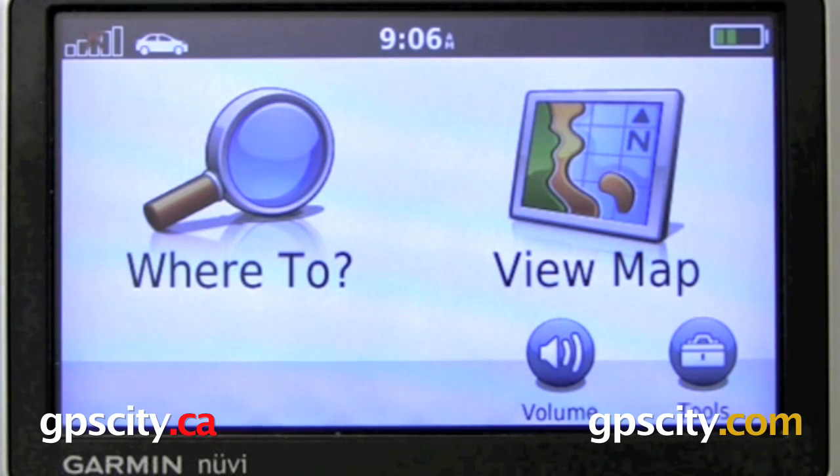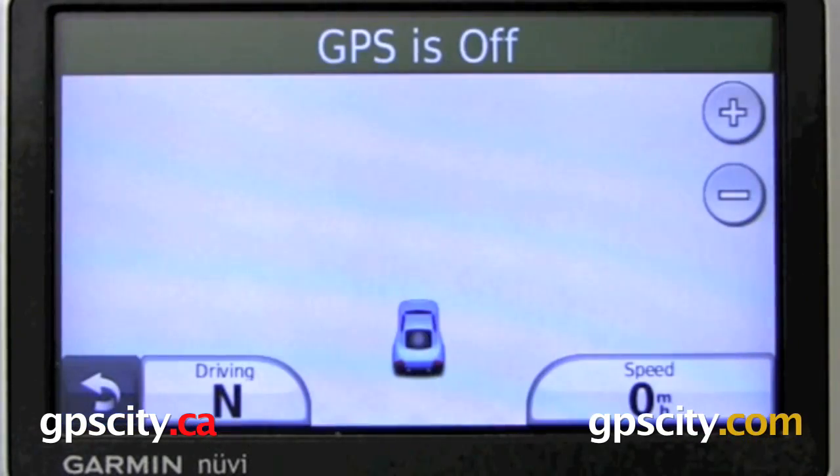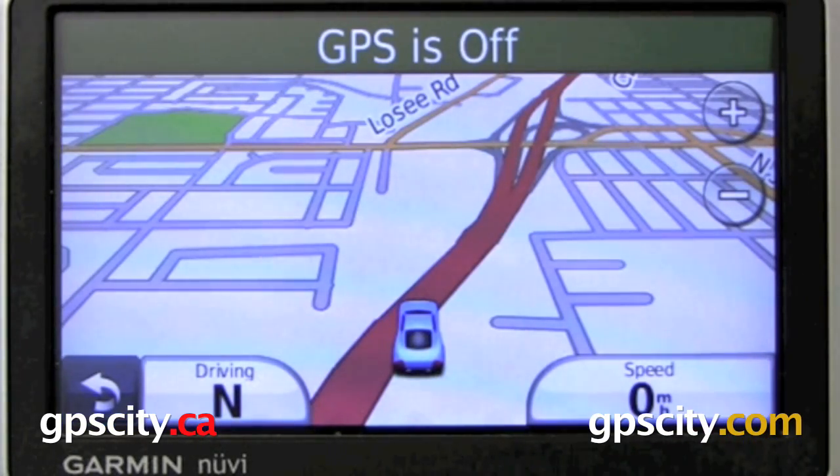Let's take a look at some of the advancements in the Nuvi 1300 series. One of the main advancements is the speed of the GPS — everything happens a lot quicker. As you can see, as soon as you hit View Map, it pops up right away.